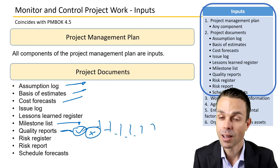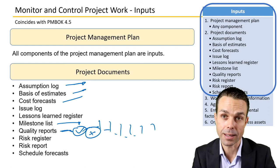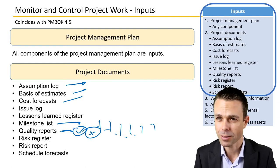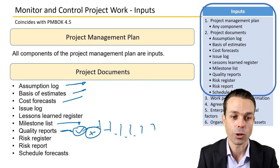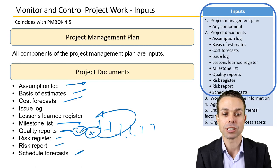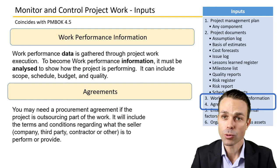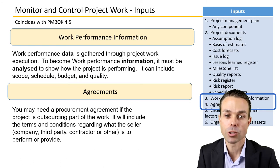Quality reports are also an input — is the item of good or bad quality? Sometimes the end users who will ultimately use it get their hands on it early, test it, and say it isn't right. We need that quality report to monitor how it's tracking, along with the risk register, risk report, and schedule forecasts.